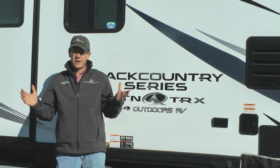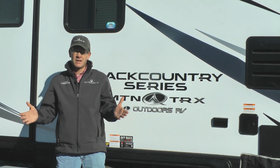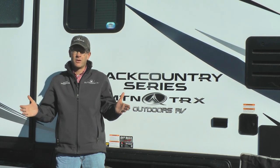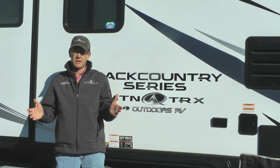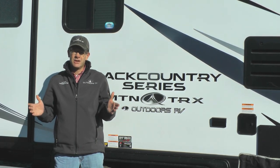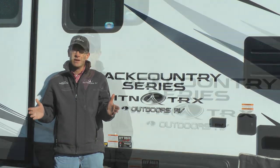Hello, my name is Darren Nelson, head of the Outdoors RV sales crew. Today we're just a few minutes from the factory here in the beautiful mountains of Eastern Oregon, and I brought with me one of our brand new Mountain Tracks backcountry series to show you around some of the unique features that come standard in this line of RVs.